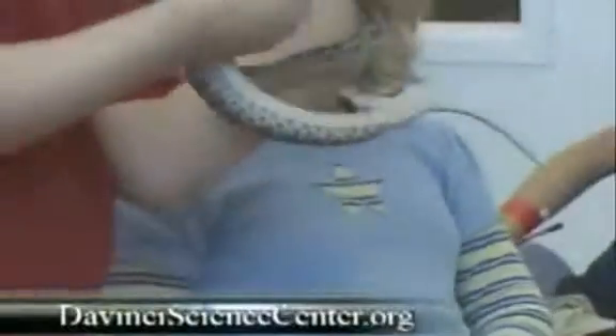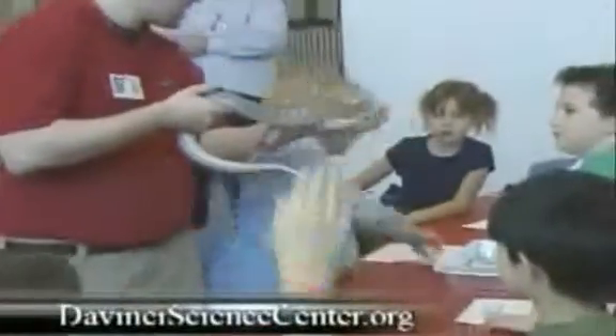Learn more about the worms, insects, and arachnids you see here at the Da Vinci Science Center in Allentown, or by stopping by the Da Vinci Science Center online at davincisciencecenter.org.